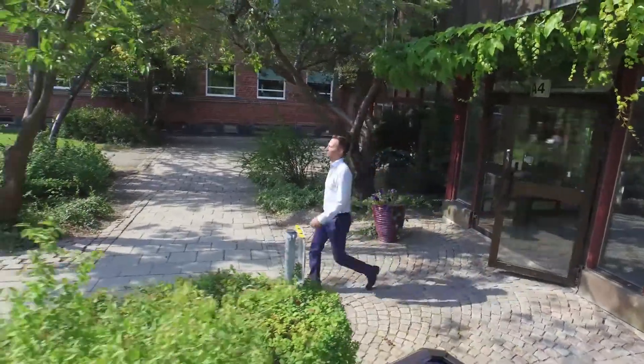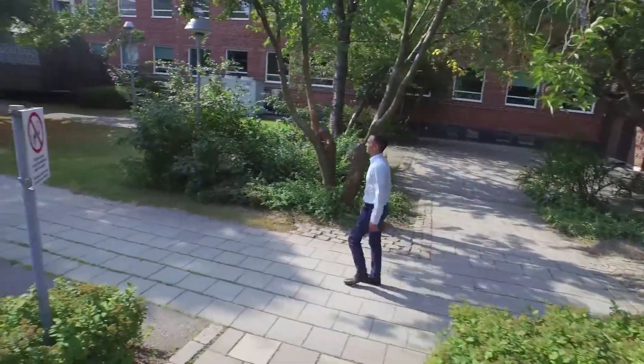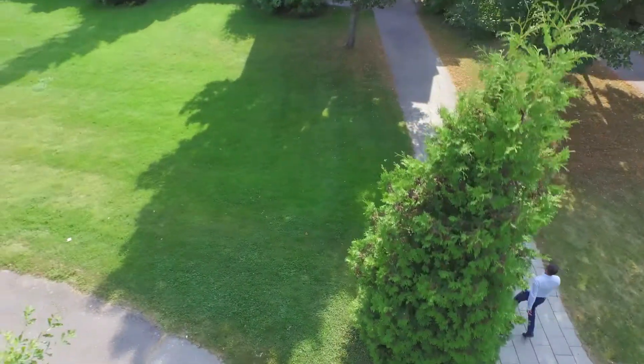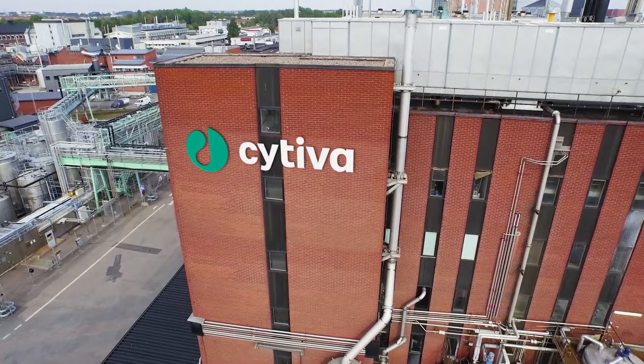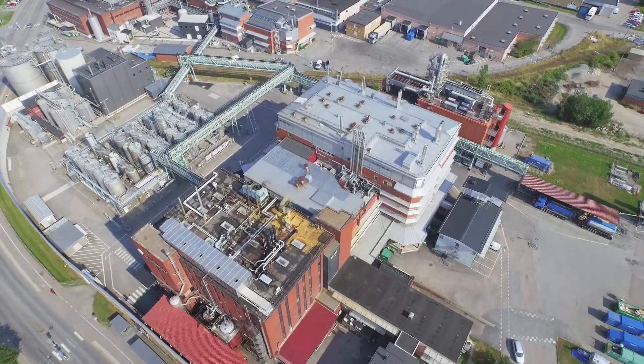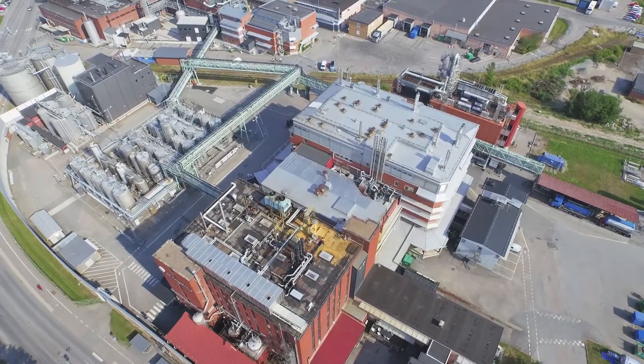Our Uppsala site is more than an advanced production facility. Research and development is also performed on-site. Here, we develop new platforms and products to continuously improve our customers' experience and processes.